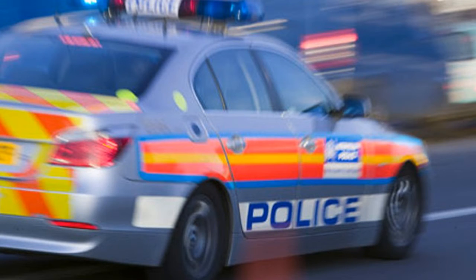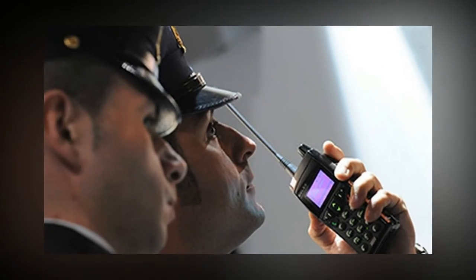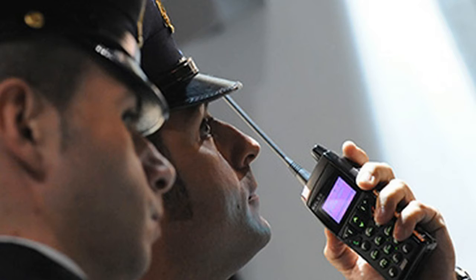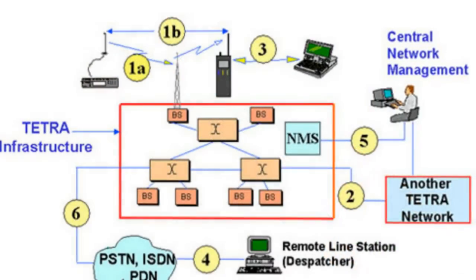Experience gained in the development of the highly successful GSM cellular radio standard, as well as experience from the development and use of trunked radio systems, has also been used to fashion the TETRA standard. In addition, the process gained from the cooperation of manufacturers, users, operators and industry experts. With this combined expertise, the first standards for the new private mobile radio communications system were ready in 1995, enabling manufacturers to design their radio communications equipment to interoperate successfully.